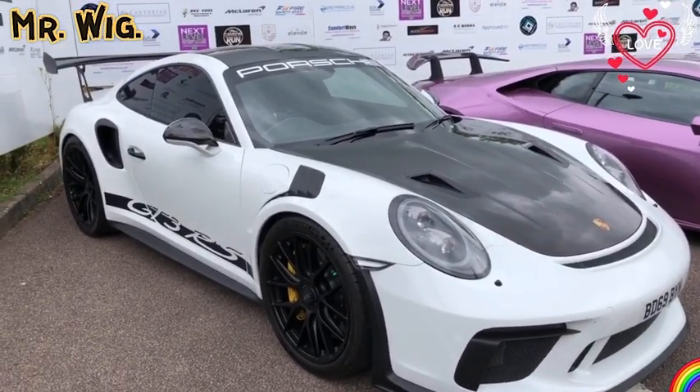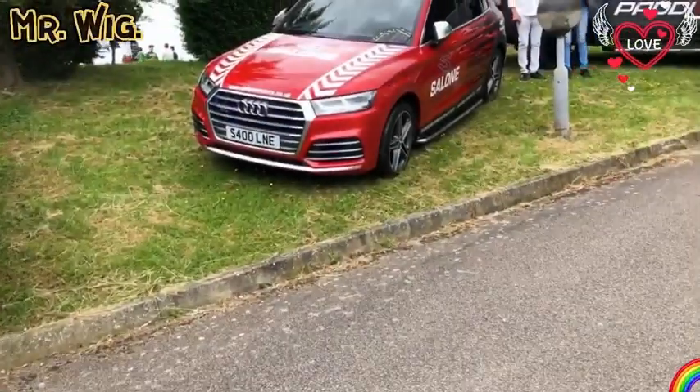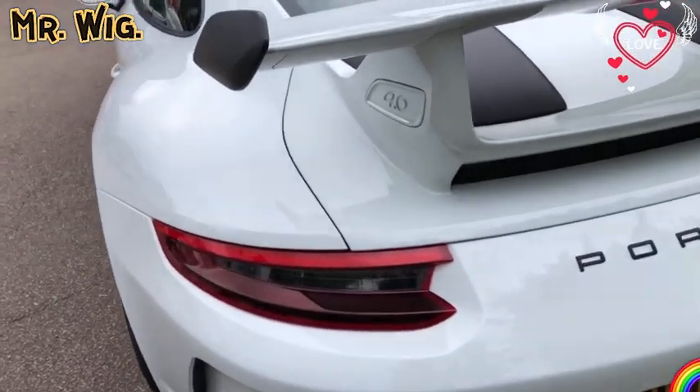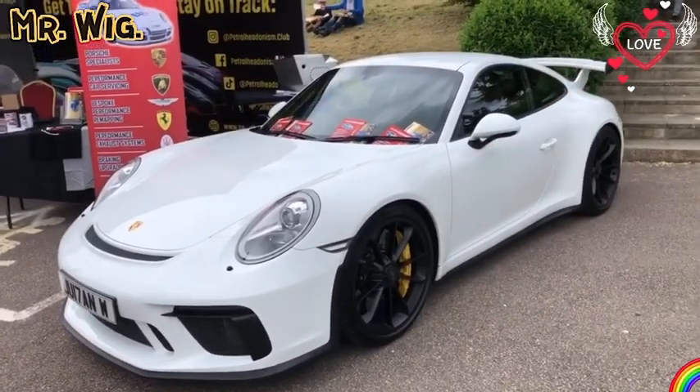This is stunning with yellow calipers — that is stunning. Another Porsche here — wow, this is about the daddy because this is the four-litre Porsche. Beautiful calipers. What a beautiful car.